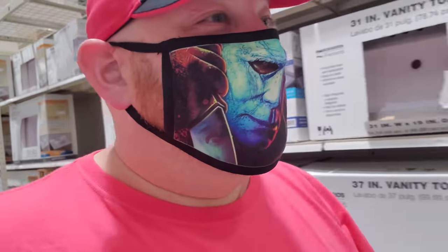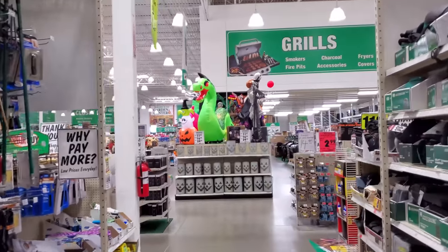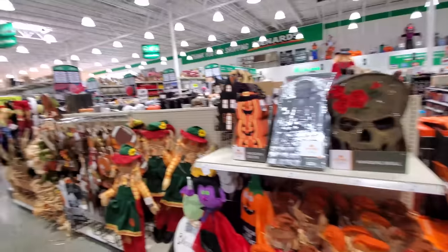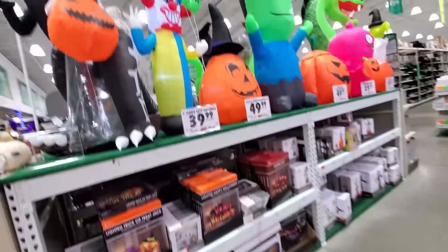Somebody told me that Menards has their Halloween stuff in, so we're gonna go in there right now and check it out. Oh, I see it — it is set up right up here! I am so excited. Look at these inflatables and everything — this whole section around here. We got inflatables up here and then some things over on the other side, some animatronics. Let's take a look at these things.